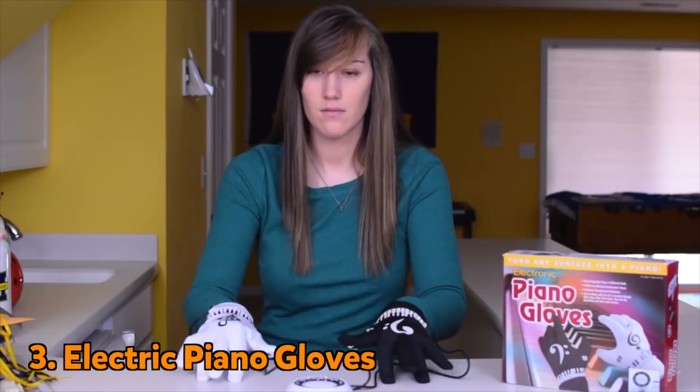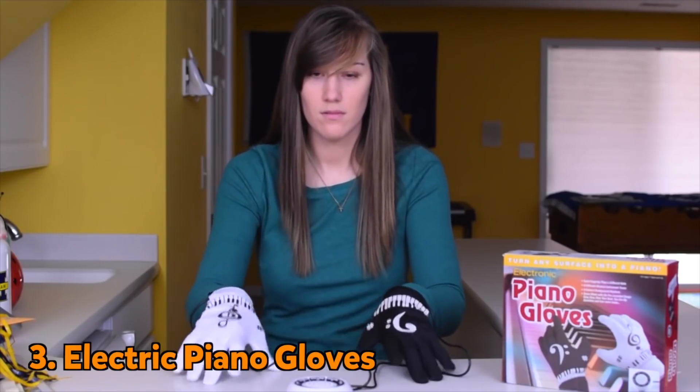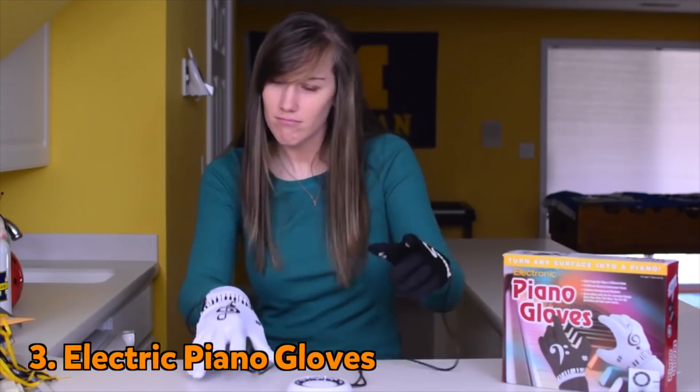Make every moment musical with the electric piano gloves — a great way to liven up waiting.